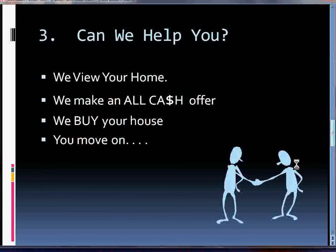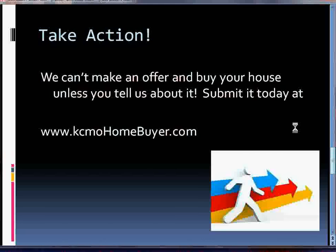Then we decide if we can help you. If we think, based on your situation, your numbers, and your house, that we can help you, we will make an appointment to come view your home. We can make an all-cash offer to close on your time schedule, we buy your house, and you move on. It's really quite simple, but we can't make you an offer and buy your house unless you tell us about it. So take action and submit it today at kcmohomebuyer.com.